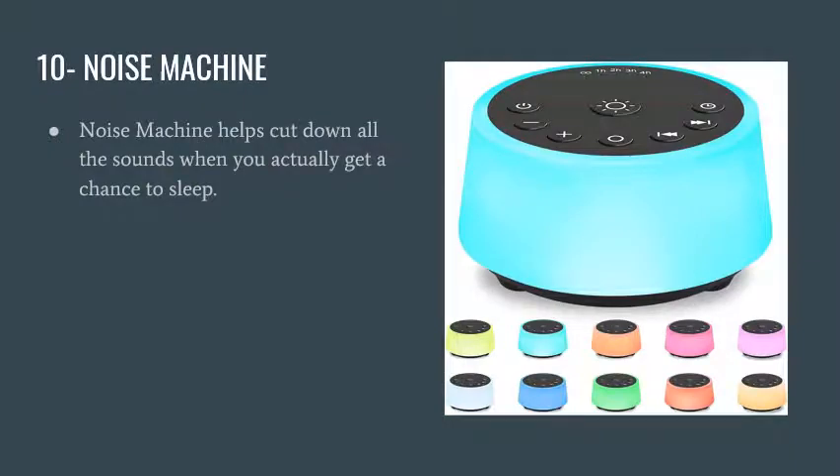Number ten is a noise machine. If you're a nursing mom and you finally get a break — say, you've given a bottle for one feeding so you can nap — and you can still hear the baby cry, you won't be able to sleep. This noise machine was a lifesaver. I'd turn it on and was able to sleep for whatever short time I had. It helped quite a bit.